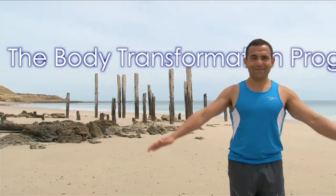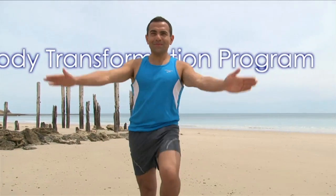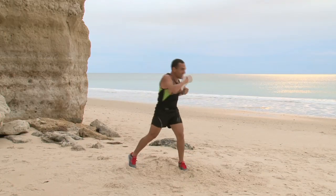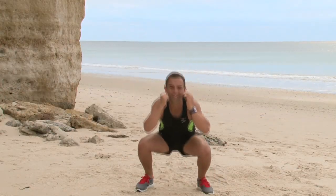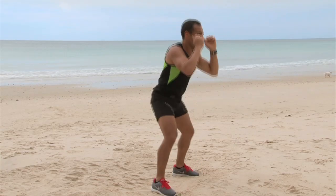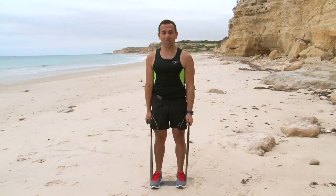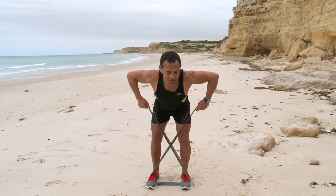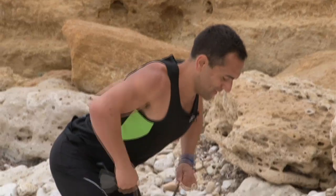The Body Transformation Program has four unique workout components, starting with a warm-up. The program guides you through a 10-minute cardio fat burn interval session that will help spike your metabolism to burn calories and kick-start the hormones to make you feel fantastic.